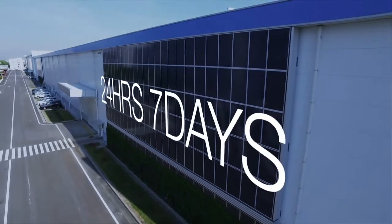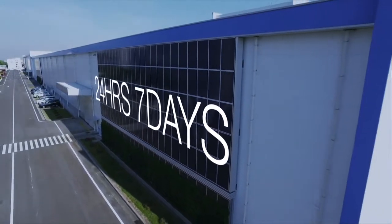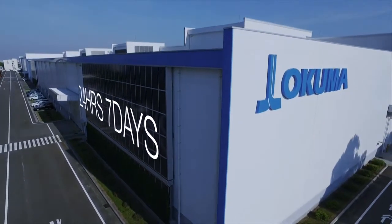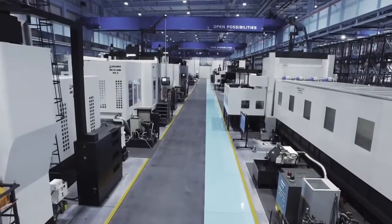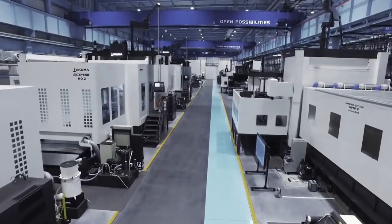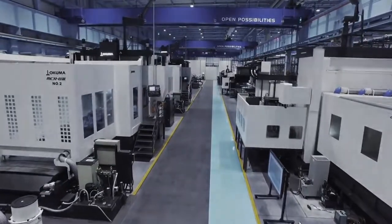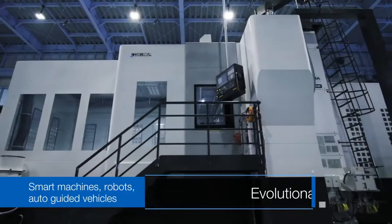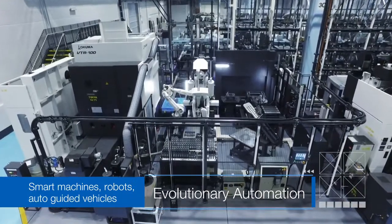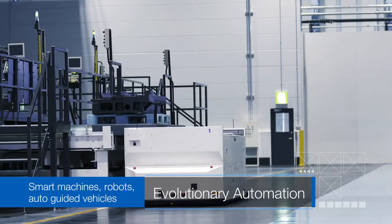Okuma Dream Sites are indeed smart factories that operate 24 hours, 7 days a week. With our Dream Sites, IoT-driven production schedules control machining and logistics for both factories. Smart machines and robots, along with automatic transport systems, have further evolved Okuma Automation.